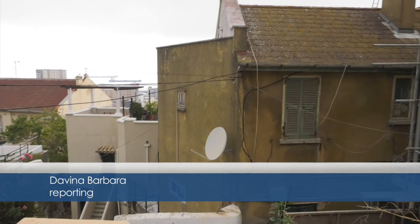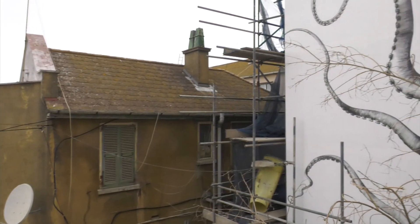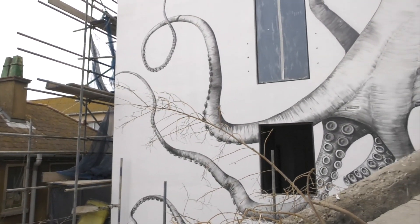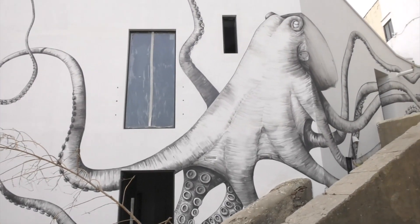Five Castle Steps in the upper town has over the last few weeks become an attraction in its own right. A mural of an octopus now decorates a building, its legs in movement leading you up the steps whilst encircling the structure.